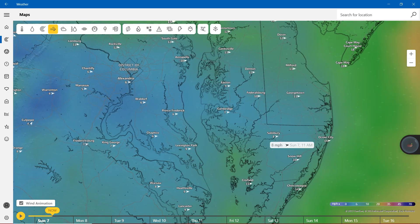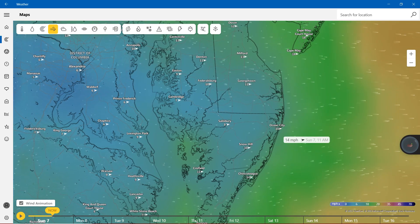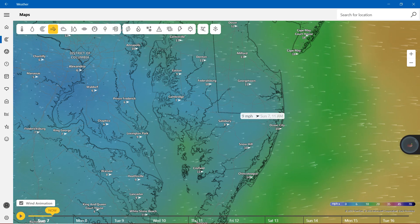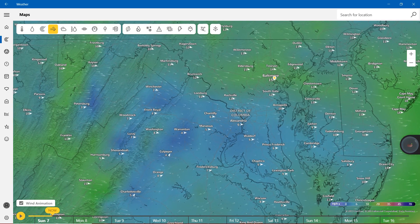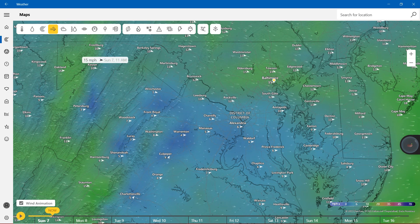Before we move on to the clouds: Ocean City, 14 miles per hour. Snow Hill, 10 miles per hour. Like I said, Salisbury, 8 miles per hour. And finally, 16 miles per hour in Oakland.